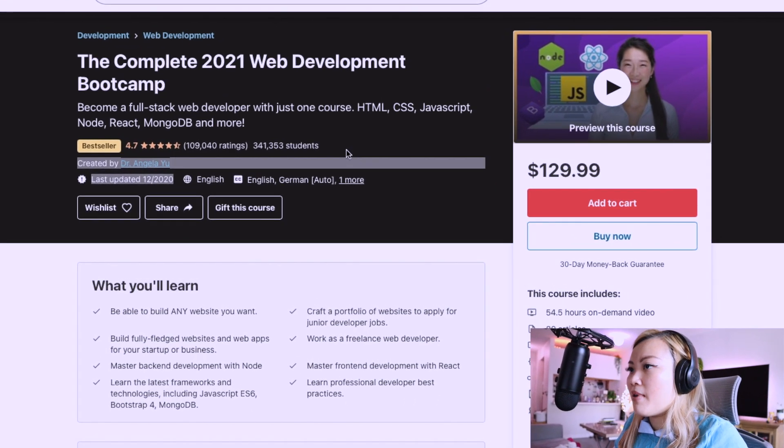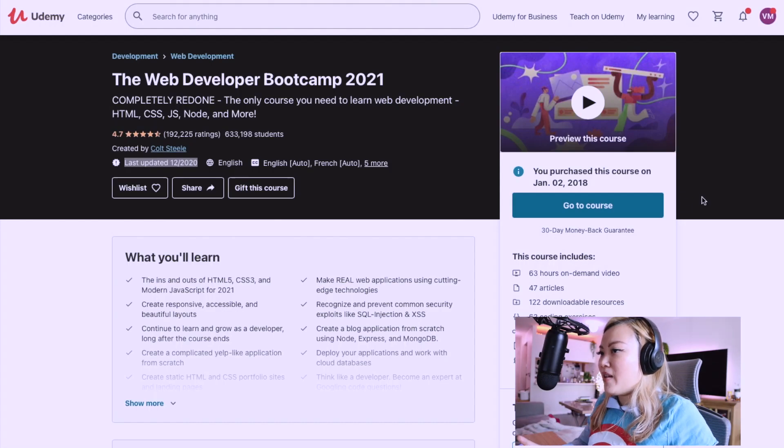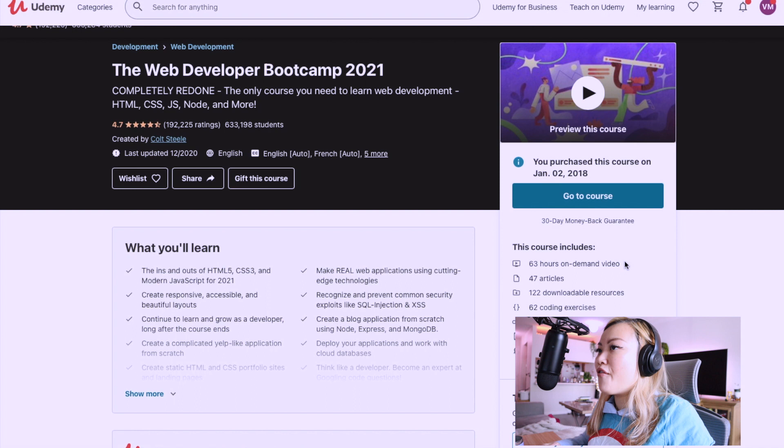The second thing to look at is price. I purchased Colt Steele's web development bootcamp back in 2018 and he's been constantly updating new materials and enhancing the course to keep it up-to-date. I wouldn't purchase at the full hundred dollar price — not because it isn't worth it, but I've always seen the course go down to around $15 or even less. So let's actually dive deeper into the materials of both courses.